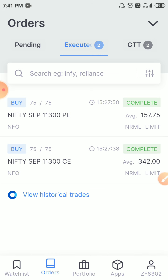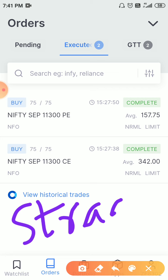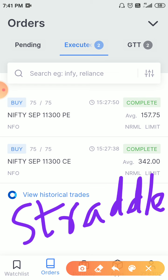In executed orders there are only two orders — 11300 call and 11300 put of the September expiry. This is an option strategy I only do on Nifty, which is the index. This strategy is called a straddle. In this strategy we sell at-the-money call and put in equal quantities. I have sold one lot — just one lot. I believe in position sizing and this is just a part of my strategy. I did this for September expiry, which is next month's expiry.